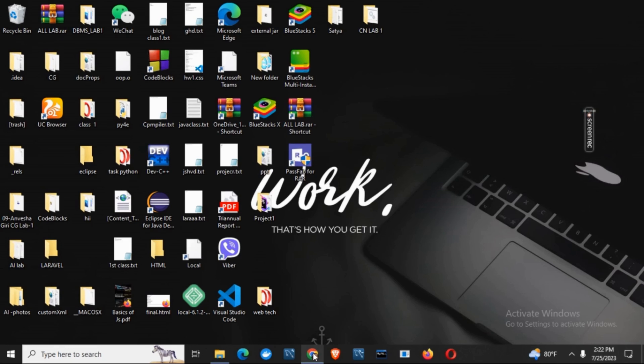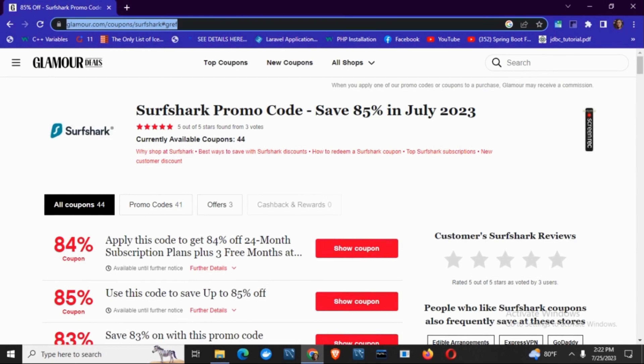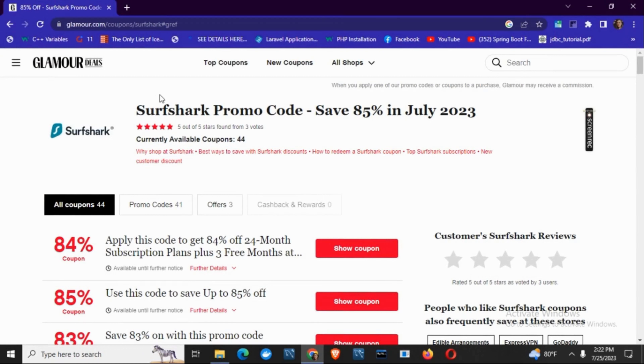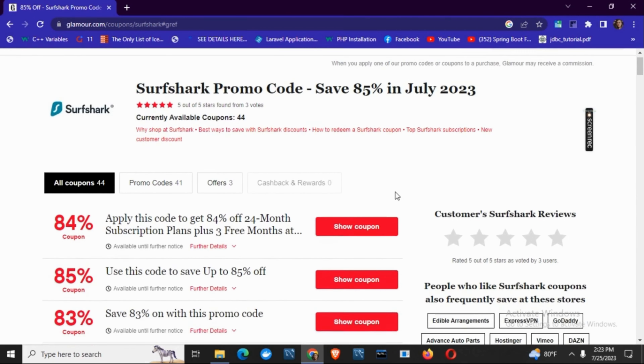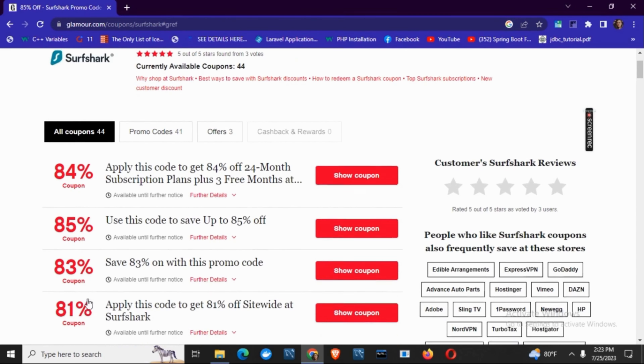First of all, open any of your browsers. Once done, go to this particular website called glamour.com/coupon/surfshark.com. Here you will find different types of coupon codes and promo codes provided by Surfshark itself. You just have to scroll down a bit and you can see a list of such coupon codes.